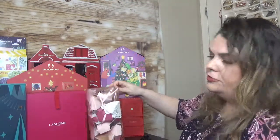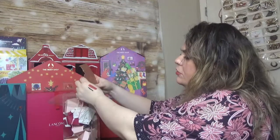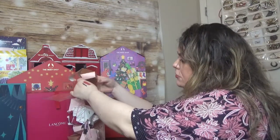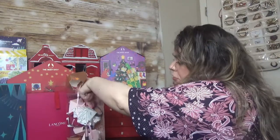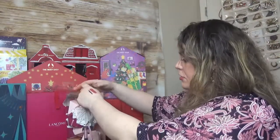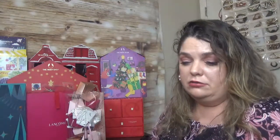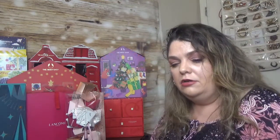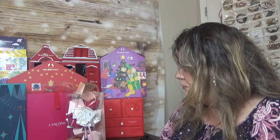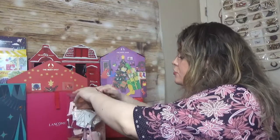From the Ulta Advent Calendar — I didn't like the packaging but the products are out of their boxes already. I grabbed the Blush Duo, though the colors aren't great, and a Lip Gloss which looks much better. That's all from Ulta since we already have a lot of makeup picks.